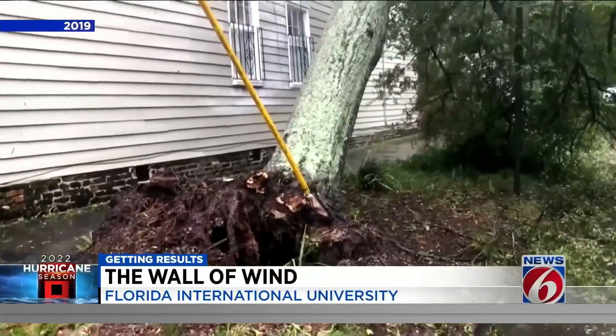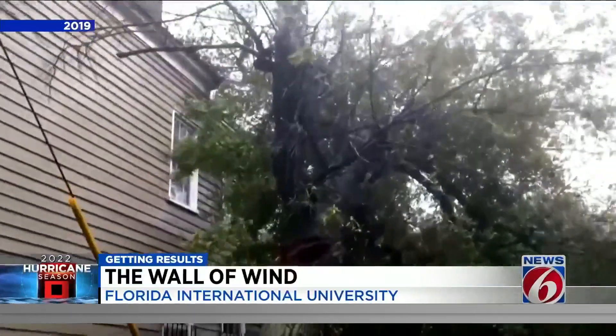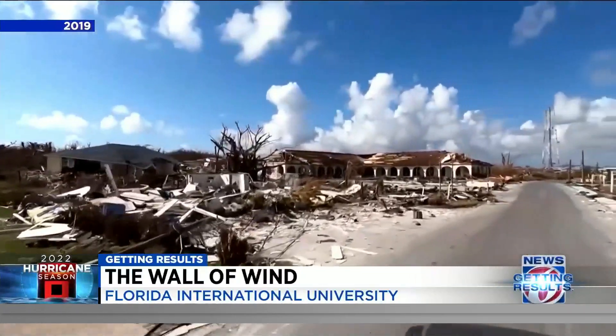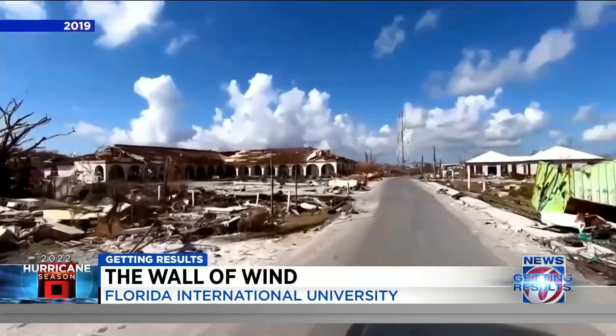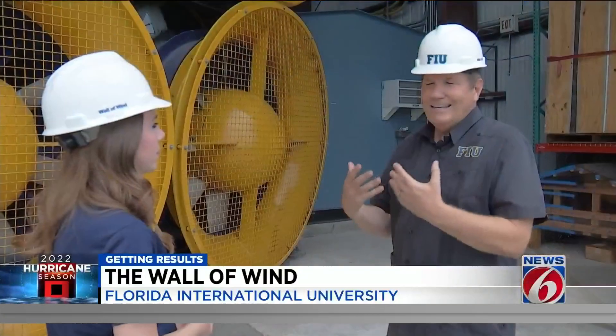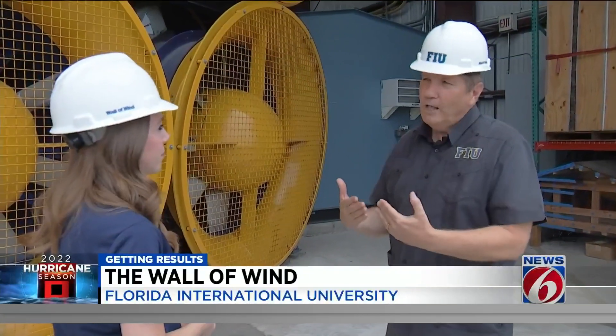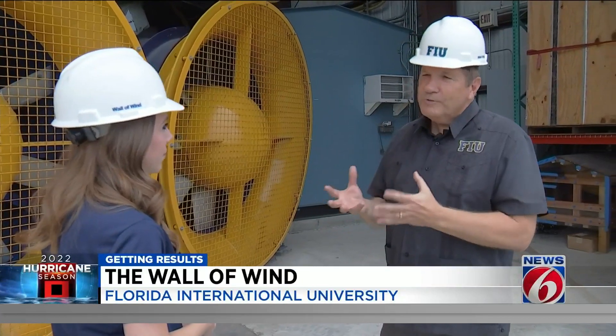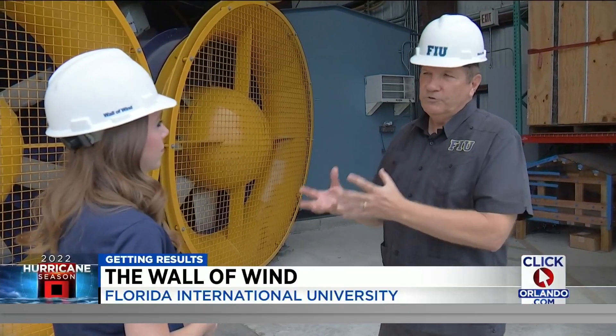Hurricane Dorian in 2019 rapidly reached speeds of 185 miles per hour, devastating the Bahamas. With climate change issues and more extreme events, the United States as a country has to think more forward in terms of how we can be more resilient now to more extreme weather.